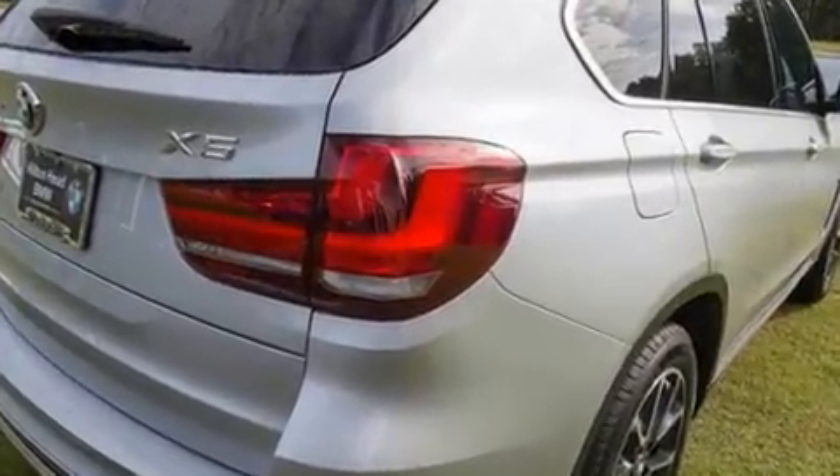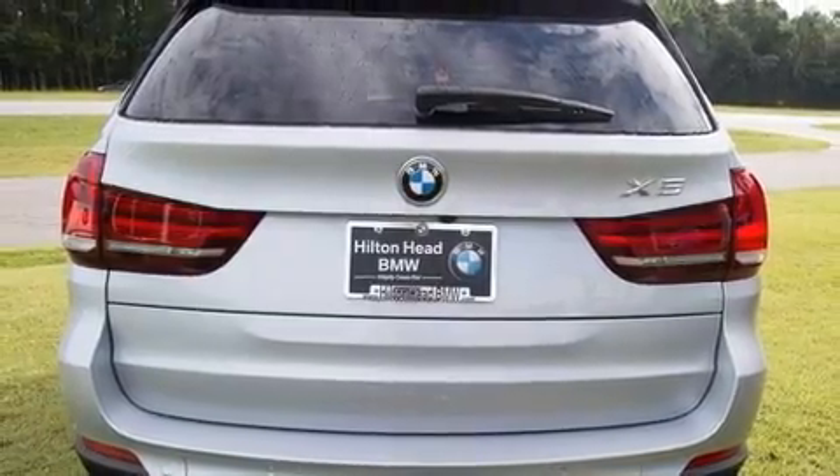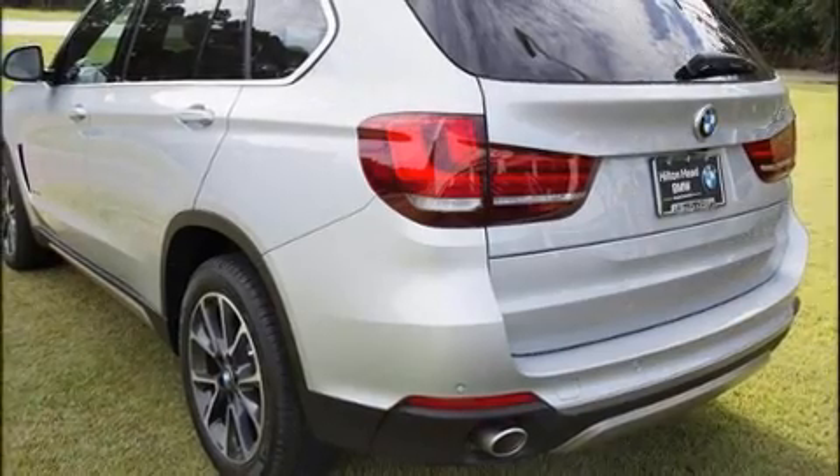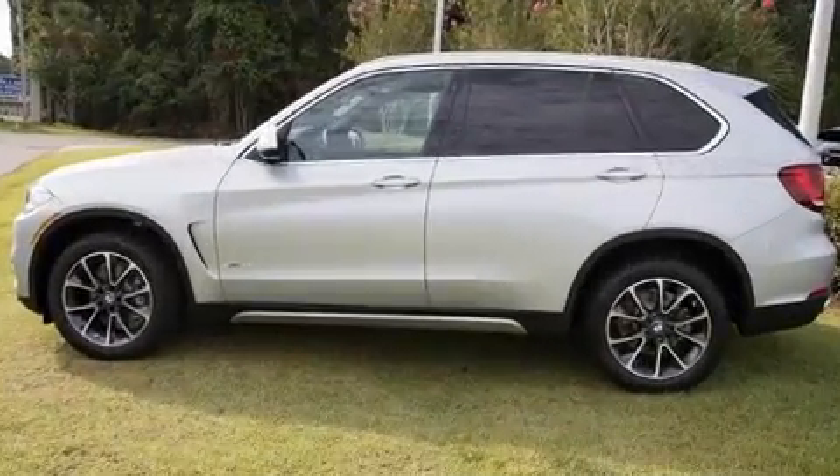A wealth of standard features means that you no longer have to sacrifice. Like power windows, mirrors, and seats, leather upholstery, front dual-zone air conditioning, and the power moonroof opens up the cabin to the natural environment.